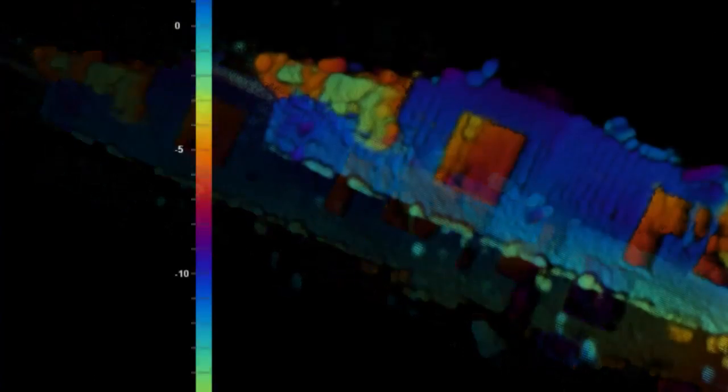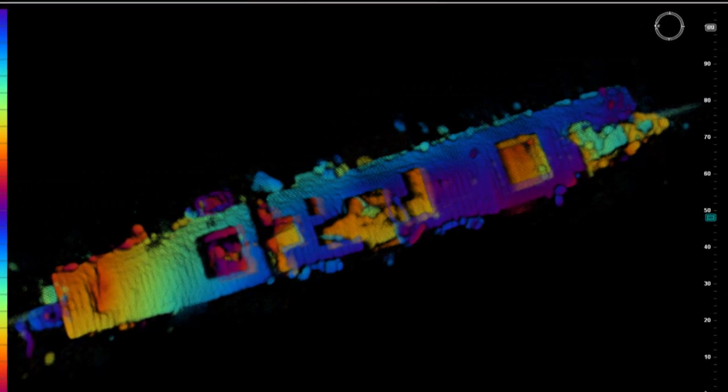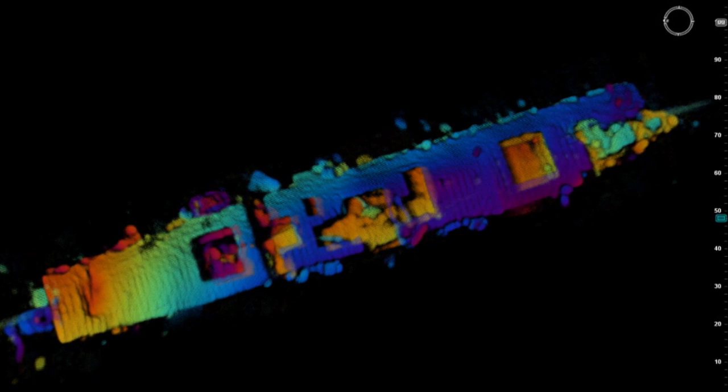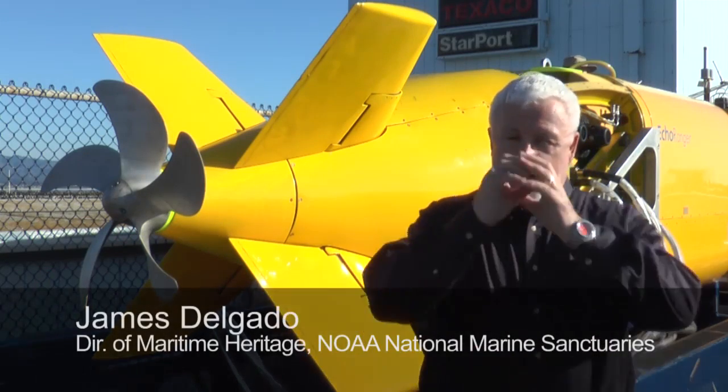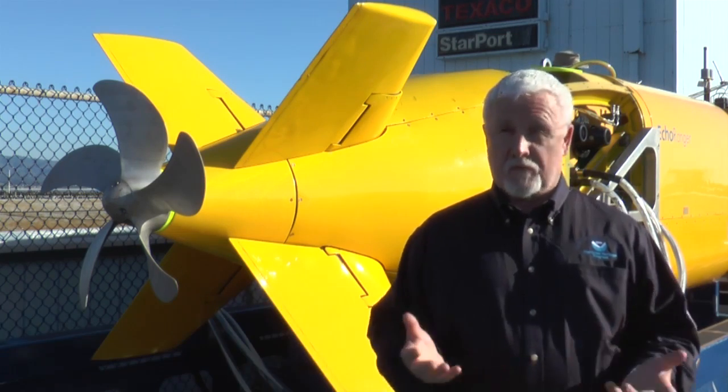The sonar painted the clearest picture of the Independence to date, using colors to depict shapes and elevations. We're able to show the topology of the shipwreck. The images show the ship settled in an upright position, with large portions of the flight deck intact. We can go to wrecks like Independence and come back not just with a view through a porthole, but with detailed, measurable scientific data that we can learn from.